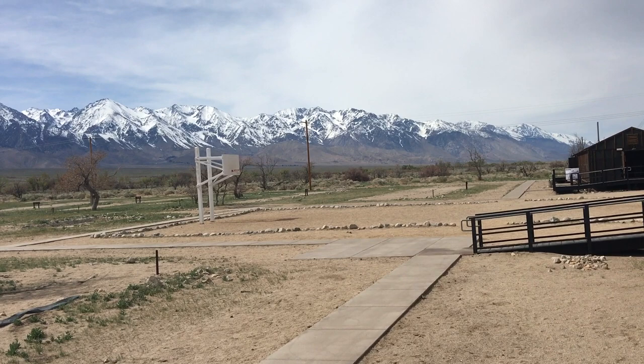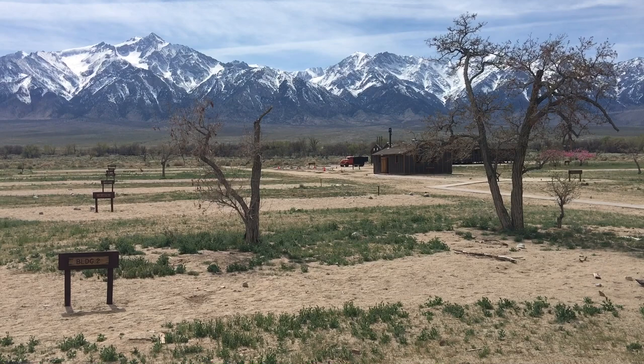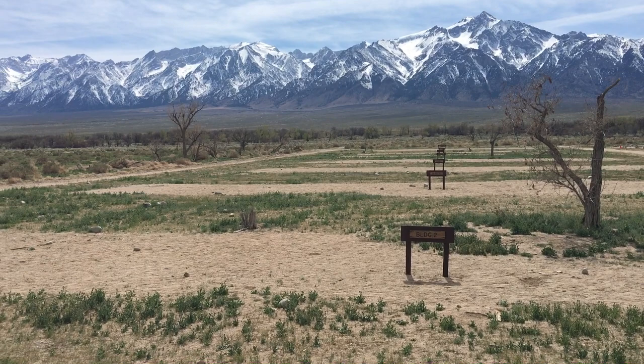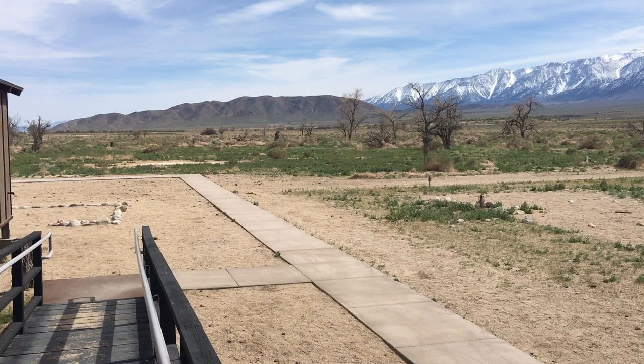You can only imagine how depressing it must have been being in this camp, being able to look out at the majesty and beauty of these mountains every day, and on the days when the weather was nice, thinking how great it is to be alive — but how terrible it is that you are where you are in Manzanar.